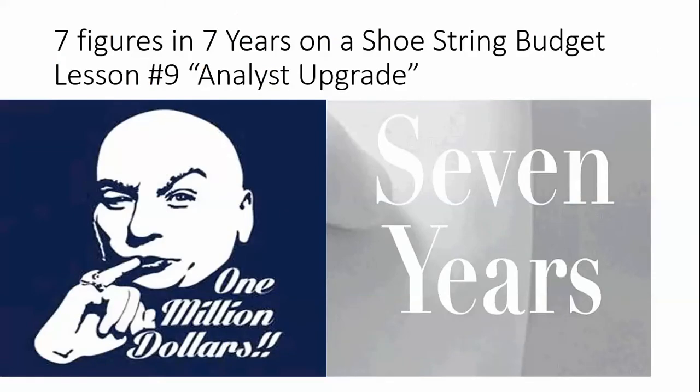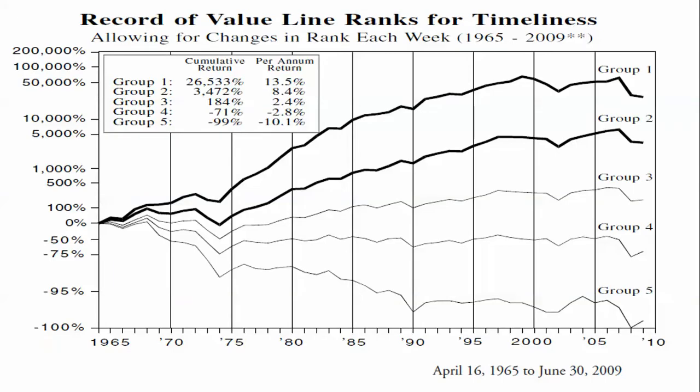Value Line has a rating system of one through five. Group one, two, three, four, five — one is the highest, five is the lowest. Over the long period from April 1965 to June 2009, group one had a cumulative return of twenty-six thousand percent, or an annual return of thirteen point five percent. Compared to the Dow Jones, which had around eight thousand, so extremely low by comparison. This is based on holding those 100 group-one stocks.